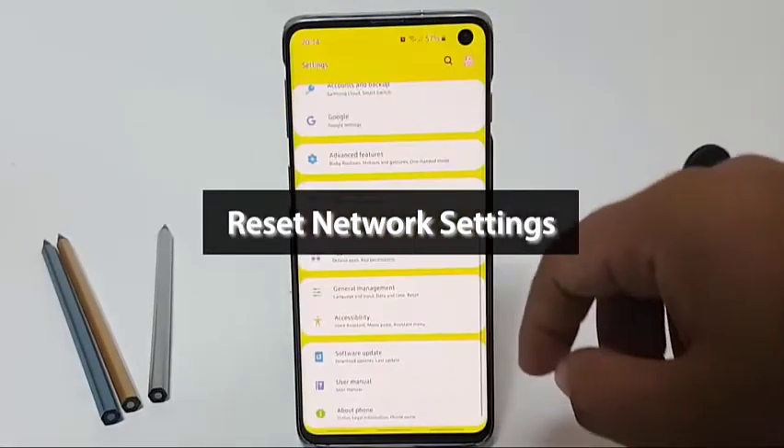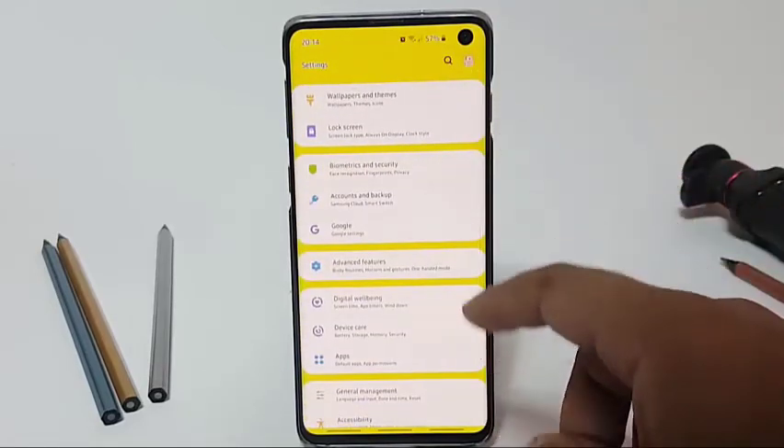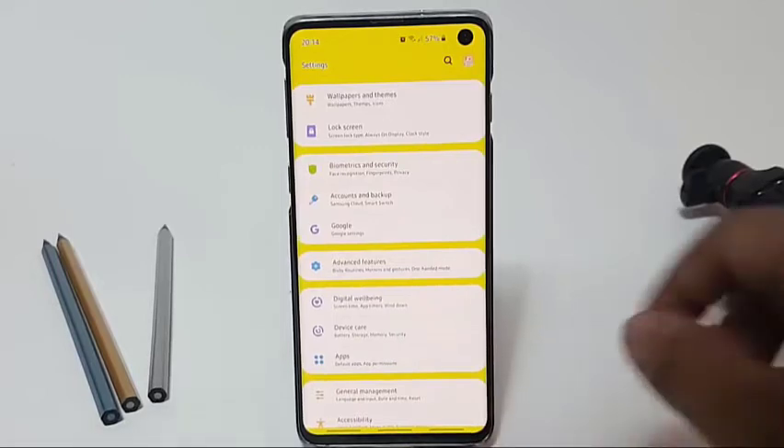Clearing the current network settings sometimes helps in fixing network troubles. Be sure to do so if none of the mentioned solutions has helped.